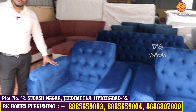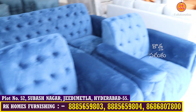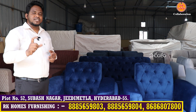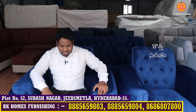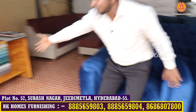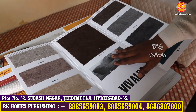We can make velvet sofas, foam sofas, and luxury sofas. Viewers, you can share with friends or relatives. It is very comfortable and luxurious. There are many types of velvet fabrics and leather options you can see here.